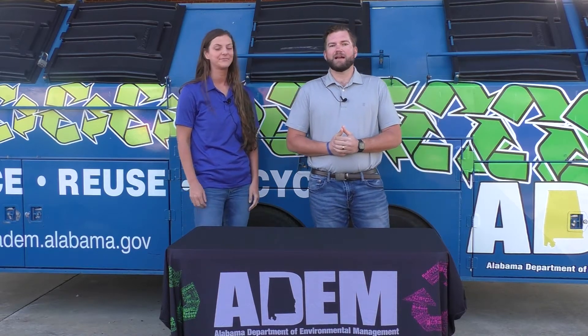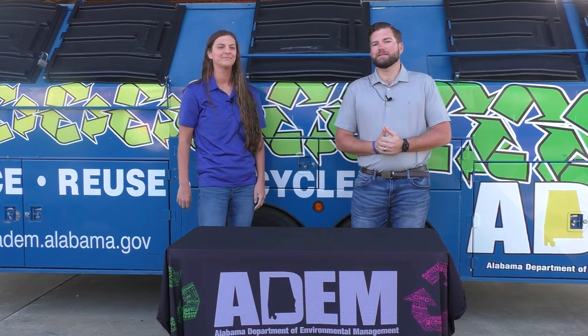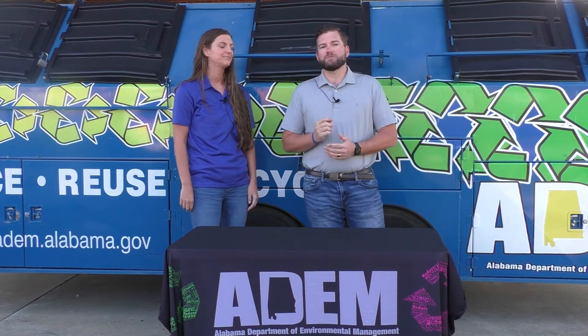Today we're going to talk to you guys about the three R's of recycling. The three R's are reduce, reuse, recycle.